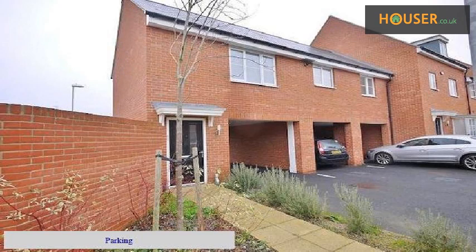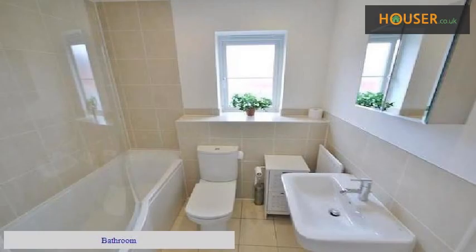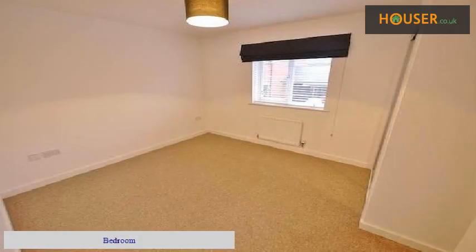Parking. Bedroom. Kitchen. Bathroom. Bedroom. Bedroom.